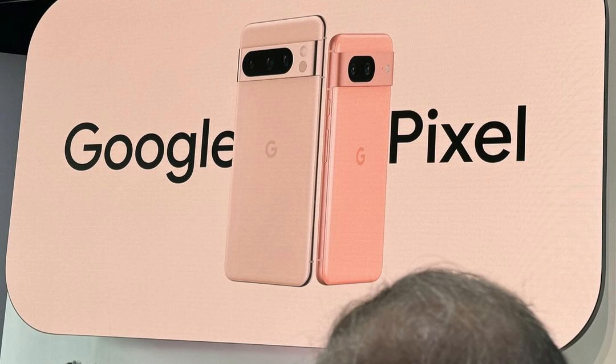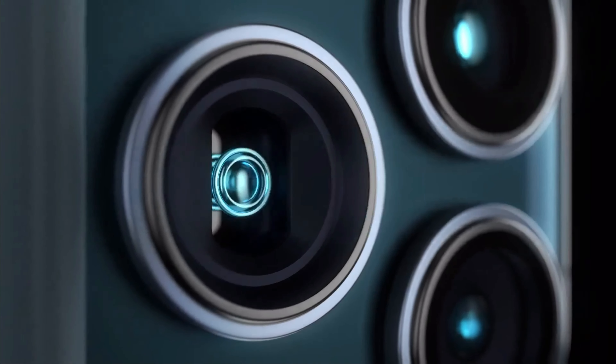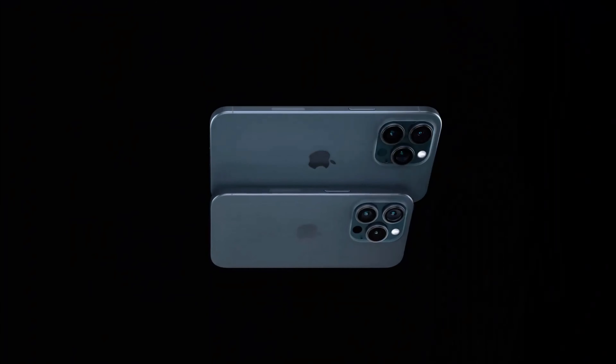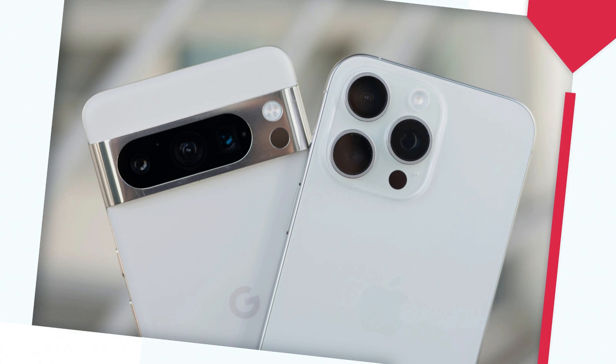Speaking of long term, it's important to look at how long these manufacturers will support their devices. Google promises 7 years of software support for the Pixel 8 Pro, which means it'll last until 2030 before it receives its last update. The iPhone, on the other hand, doesn't have a set number of years of support. Judging by recent history, we might expect 5 to 6 years of support, which would see its last update in late 2028 or 2029. At the end of the day, the Pixel and iPhone are the two most supported smartphone lines on the market.